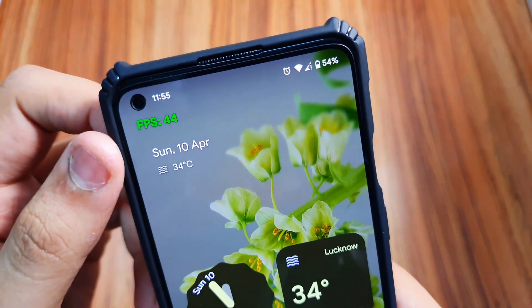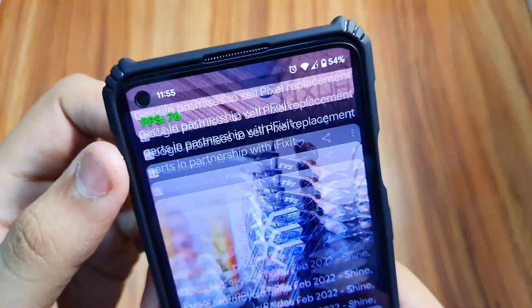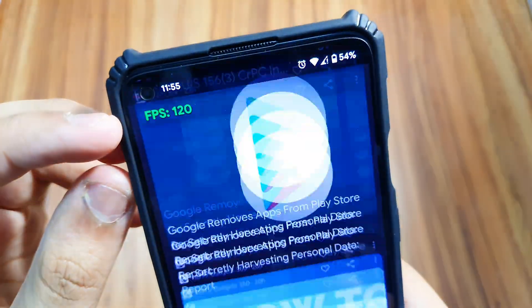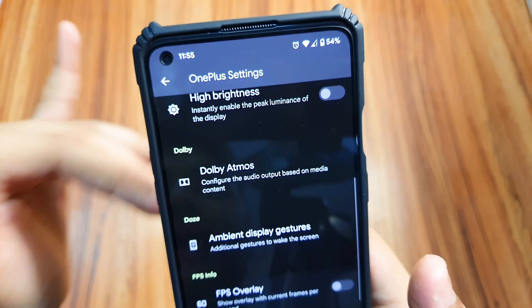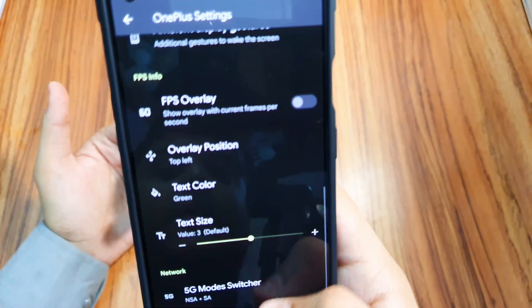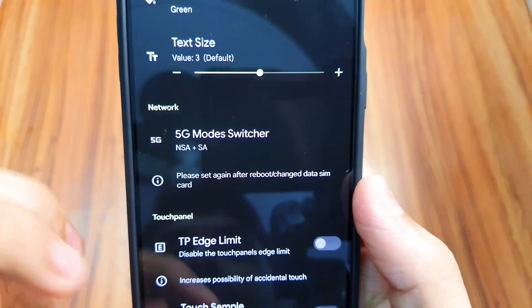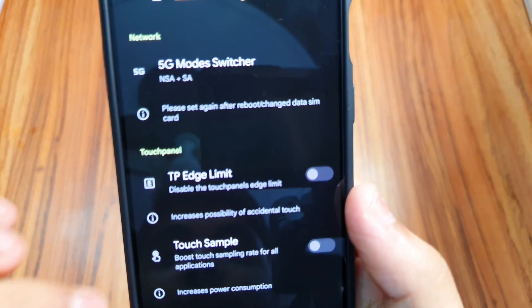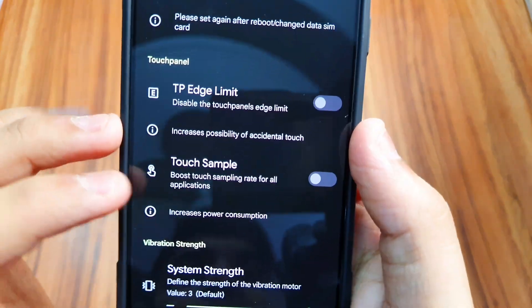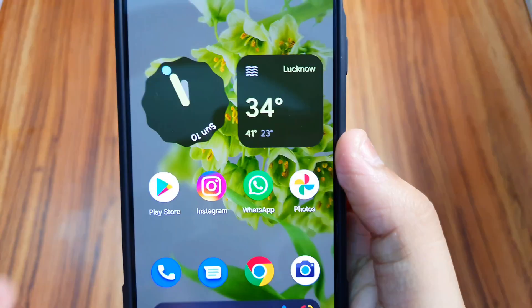There's an FPS overlay that shows you the FPS of the display — right now it's showing 87, and when scrolling it goes up to 120 fps. Once you leave the smartphone it drops back to as low as 30, which saves battery. We also have a 5G mode switcher and a touch sampling rate boost option for all applications, which makes the phone even faster.